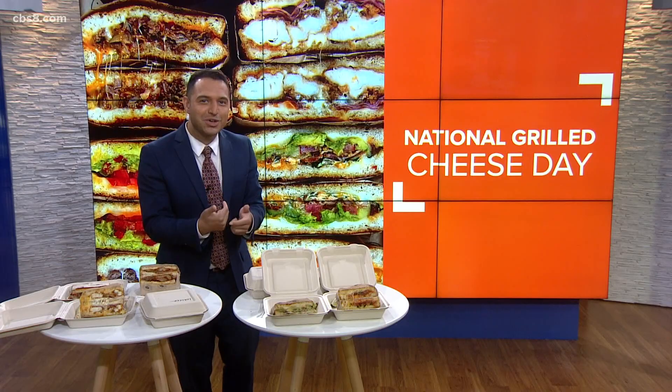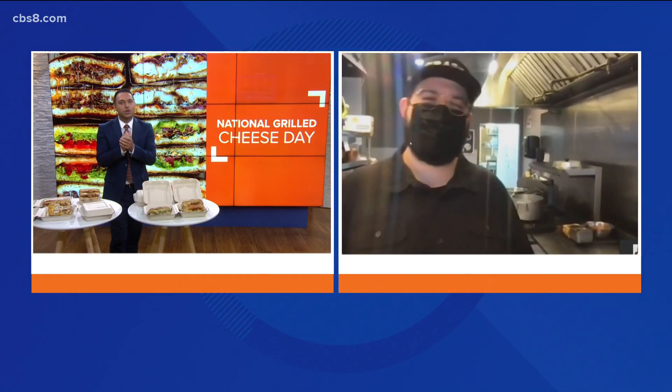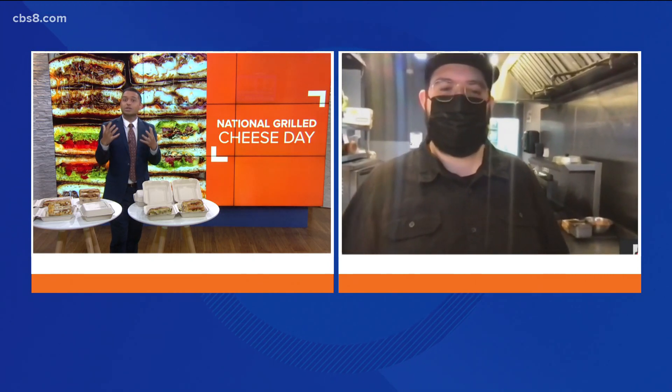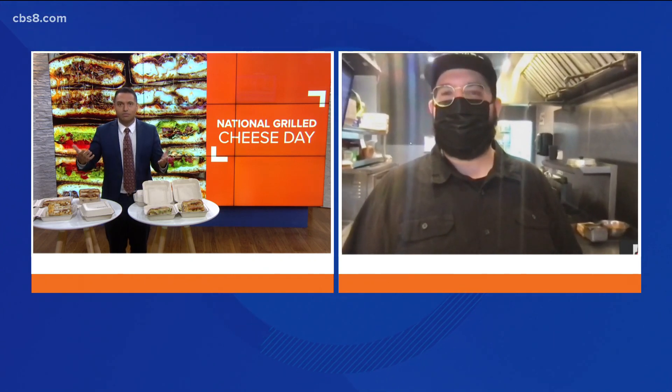Joining us with some tips and tricks is the Willy Wonka of grilled cheese today — Chef from Greater Grilled Cheese. Joseph Karadakis is joining us to give more details on a giveaway for a golden ticket for free grilled cheese per month for a year. Good morning, thanks for being with us. You're also going to give us some tricks on how to make these delicious grilled cheese sandwiches that you've brought to us.